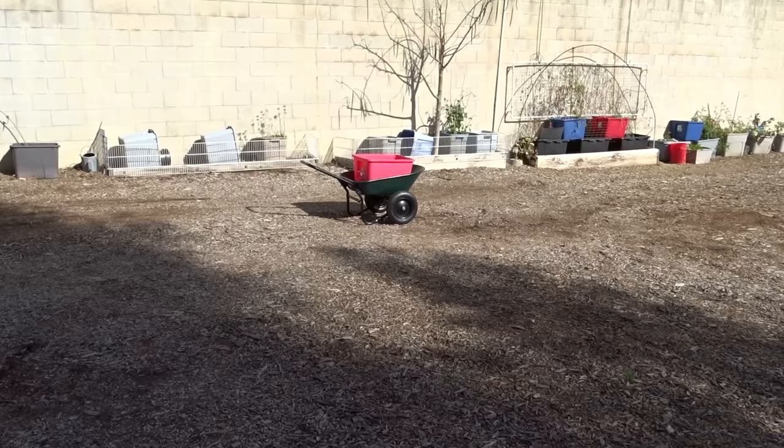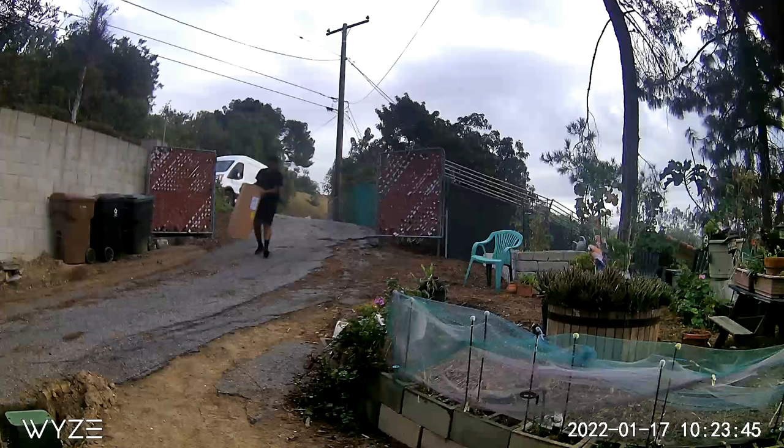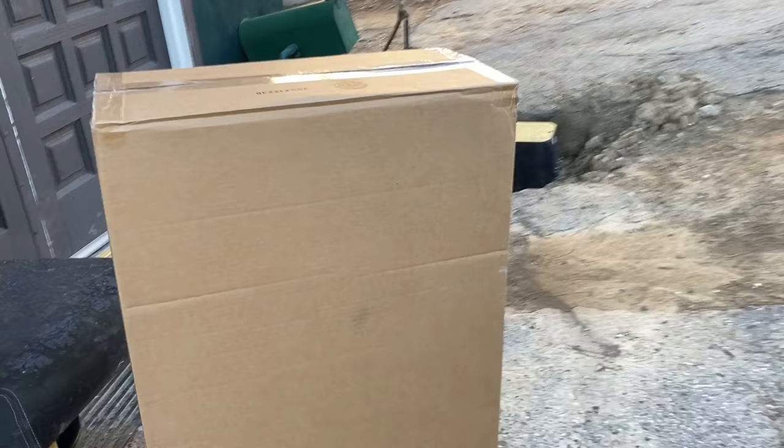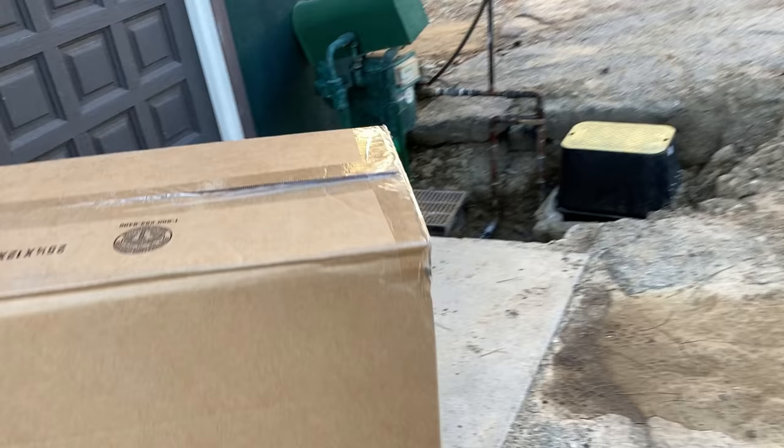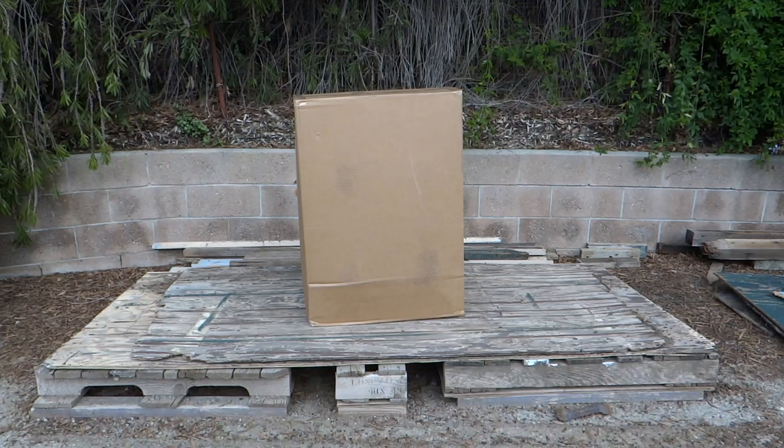I have seen them at Lowe's and Home Depot, and many garden centers will have them — go look around and see if it's going to work for you. If you're looking for something really light, buy it online. I got free shipping; it cost me about $75. This is a Walmart one — I ordered it and the next day it was here.